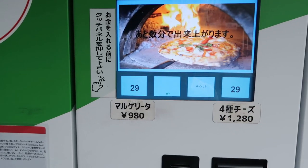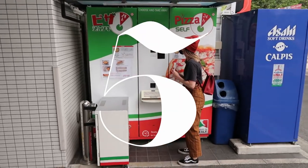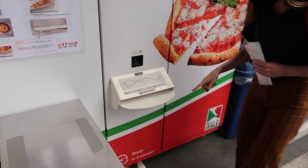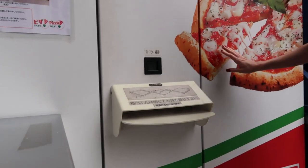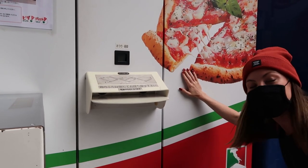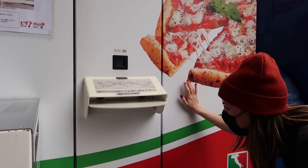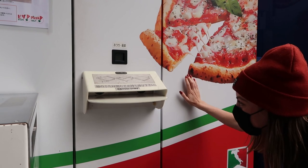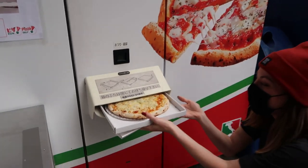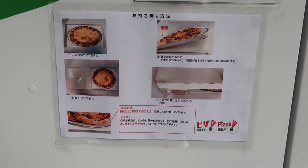30 seconds left. Looks like you can grab your drinks right here. I hear something happening — this is so cool.